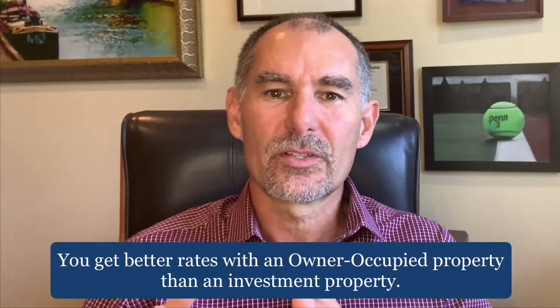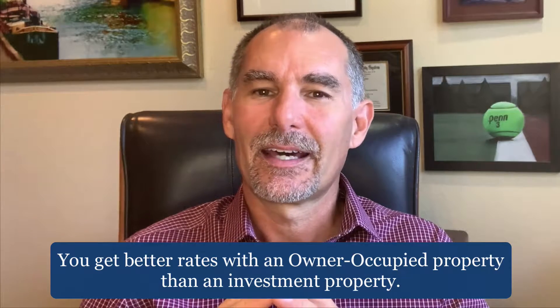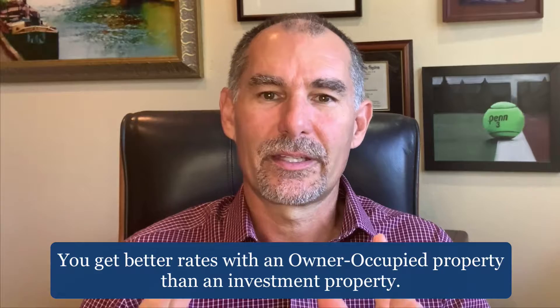Also, the rate and terms of a loan are better on an owner-occupied property than an investment property. So if there's an ability to change that status, it's better to refinance an owner-occupied property than an investment one.